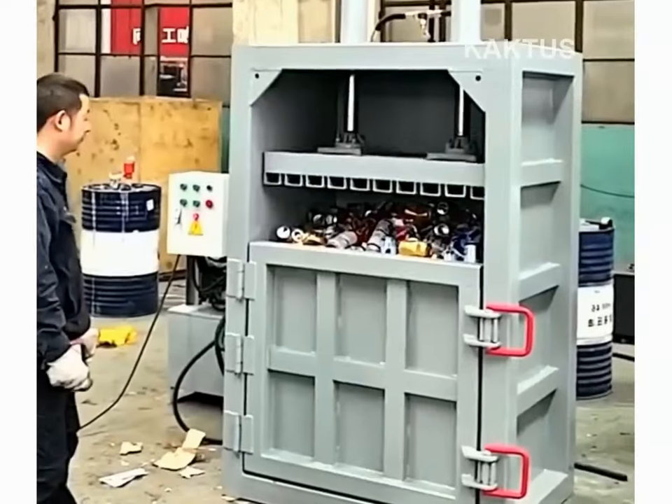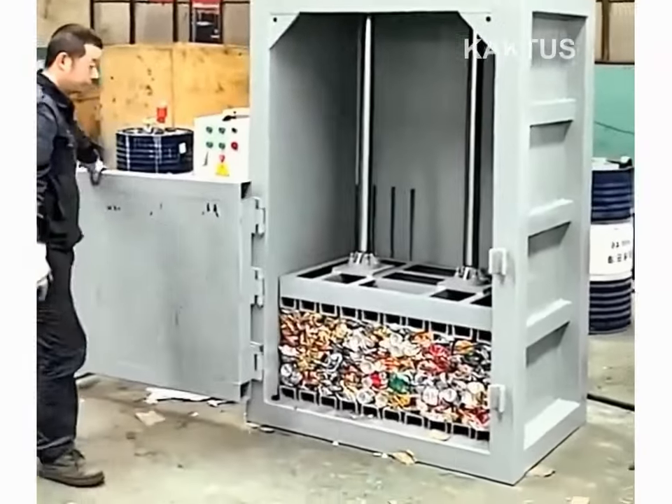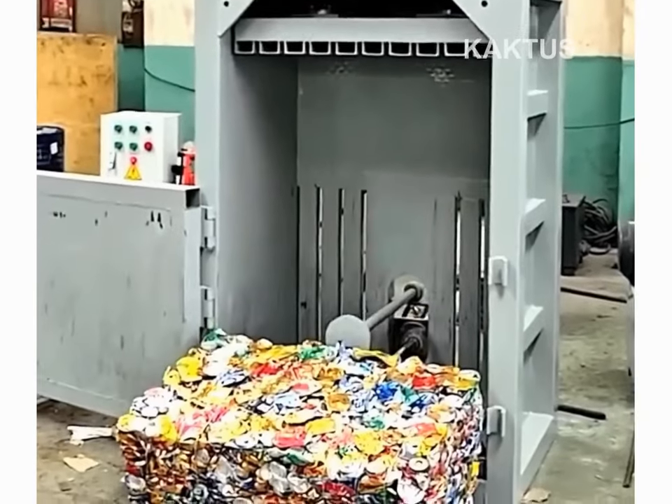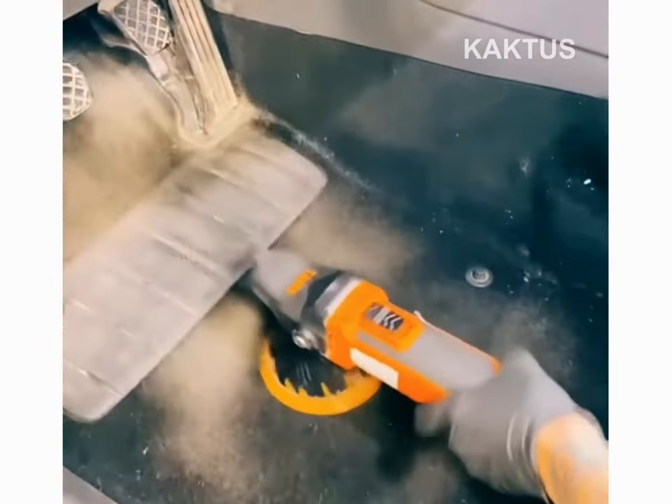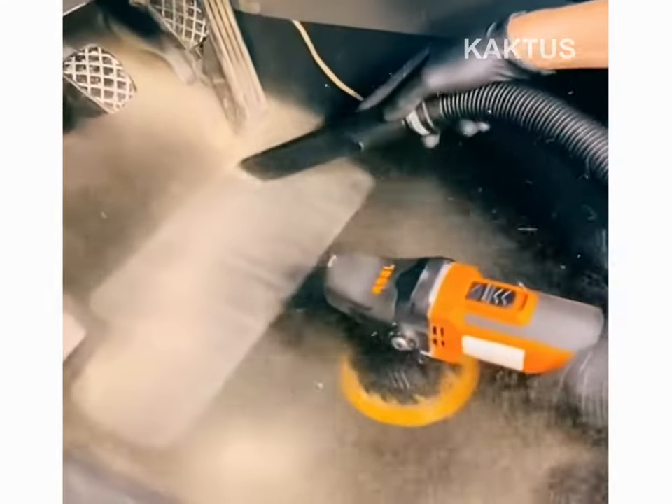Cans are cubed for hauling with a hydraulic compression machine. Car carpeting is agitated to release and vacuum heaps of dirt.